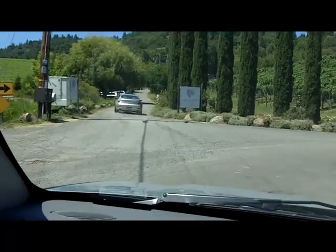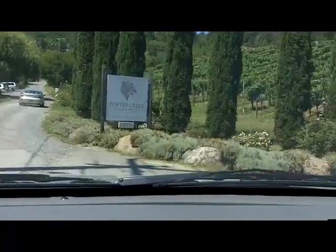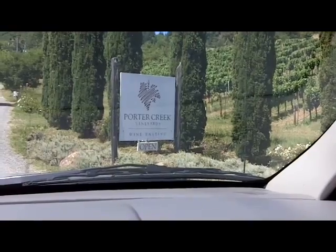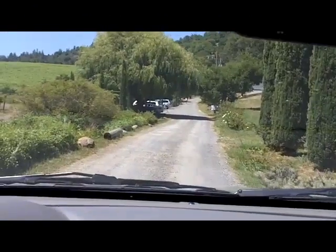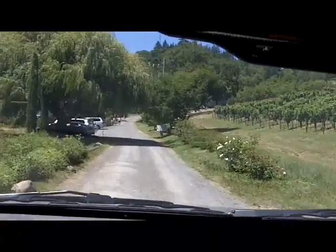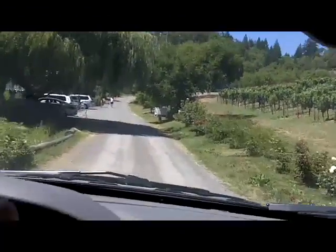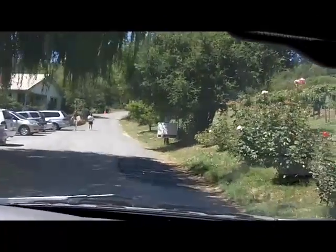This is the entrance to Porter Creek Wine Tasting, Porter Creek Vineyards, on a little gravel road off West Side Road in the Russian River Valley.